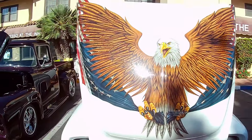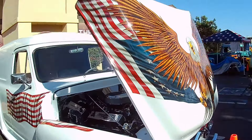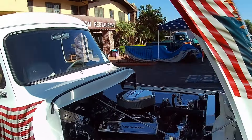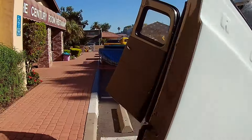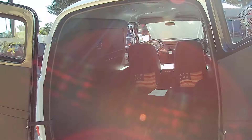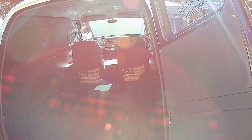Look at that paint job. Beautiful. Let's see if we can get a view of the interior of this. Styling. Let's get some actual work out of this piece too — or camping it. 1955.